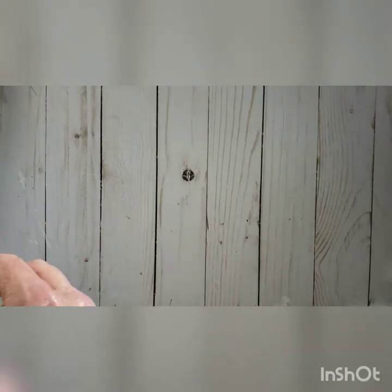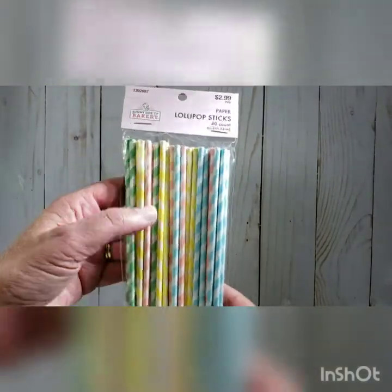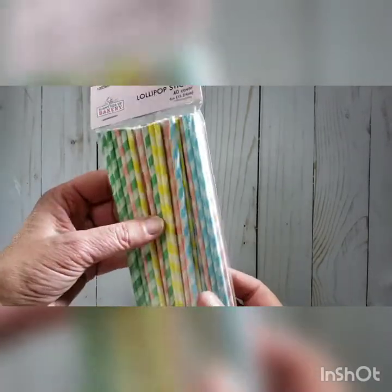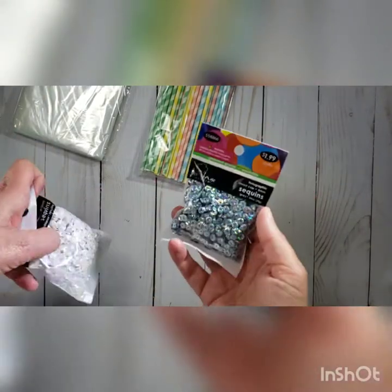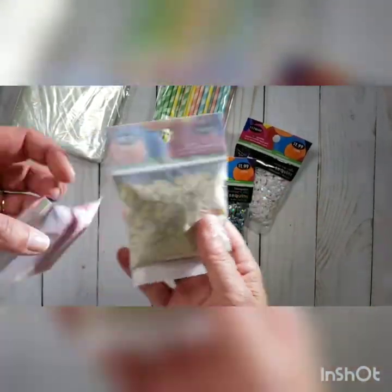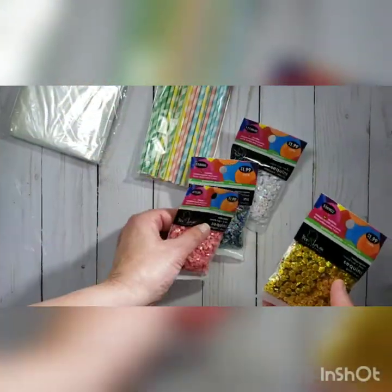I'm also doing a shabby chic swap, so I got these cute lollipop sticks — I thought those would be cute for wands. Those are from the party section at Hobby Lobby. I also got some shrink rack bags and a couple of different sequins to make sequin mixes — gold and pink, and silver and white.